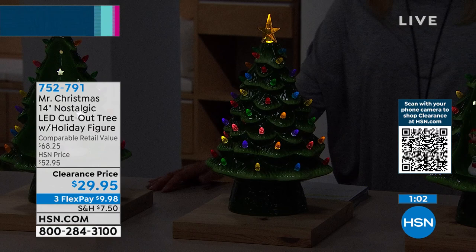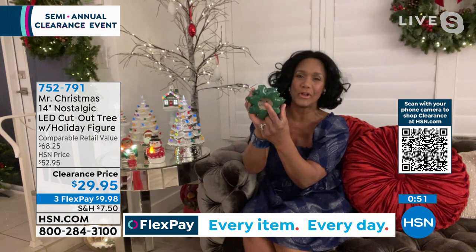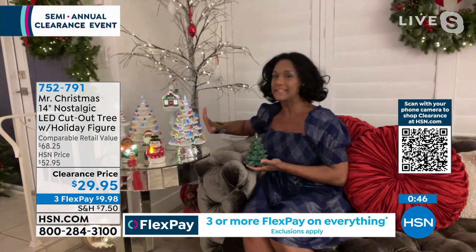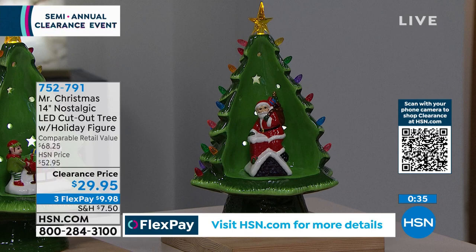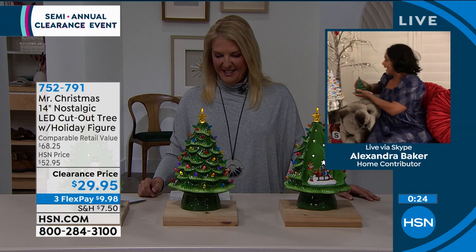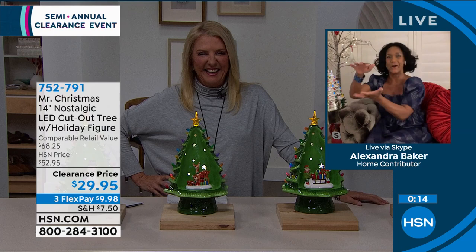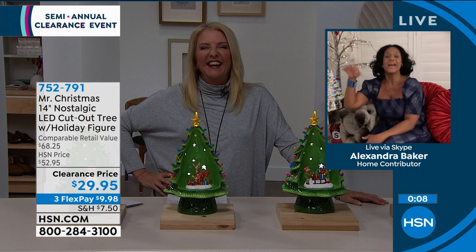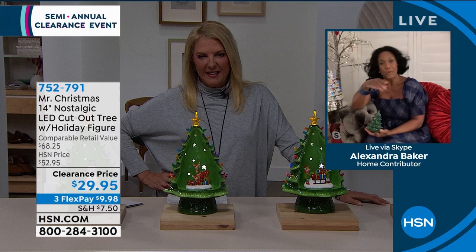Alexandra is actually holding one of the original trees — you can see the hole on the bottom where that really hot bulb would go. Mr. Christmas has completely rejuvenated this — cordless, no hot bulb, a timer. It's whether the tree is front-and-back or the gorgeous version with the lovely scene in front, you never have to worry about plugging it in. Scenes available: Santa Claus, elves, reindeer, and snowman. Alexandra's favorite is Santa.